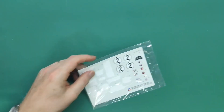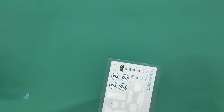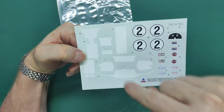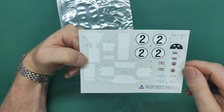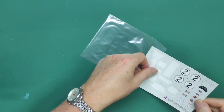The decals appear to be done by Accurate Miniatures themselves, printed in Mexico as noted on the box. On the sheet we have all the white parts - numbers, a couple of sponsors, and dashboard decals. That's about all you need for a racing car. The good news is they are not cracked, which is always a good sign for a kit of this age.